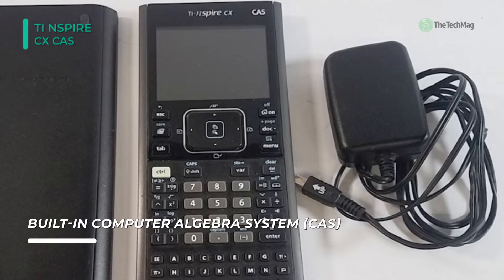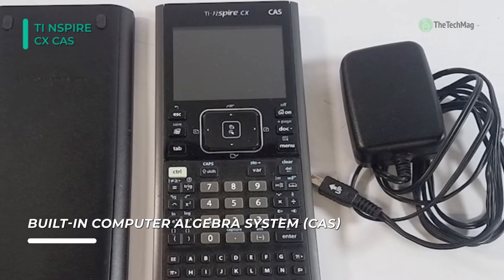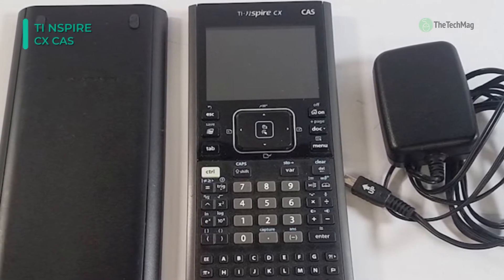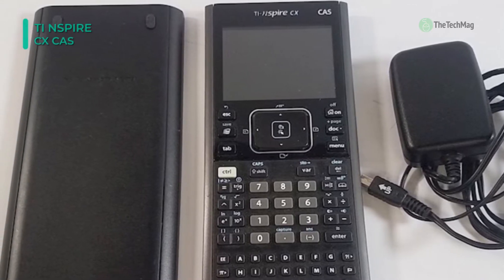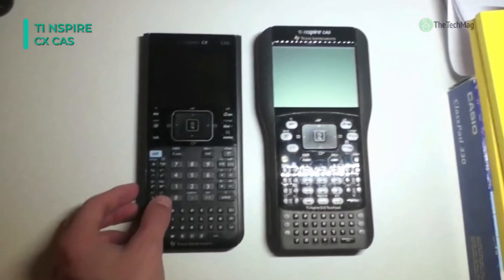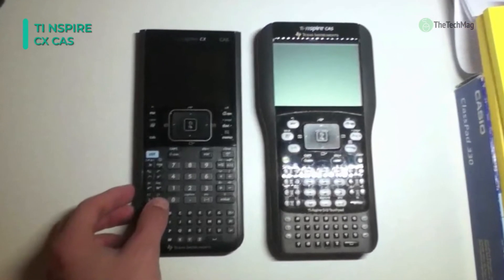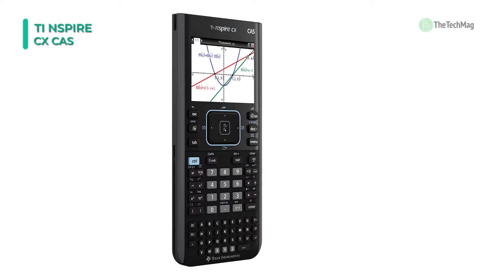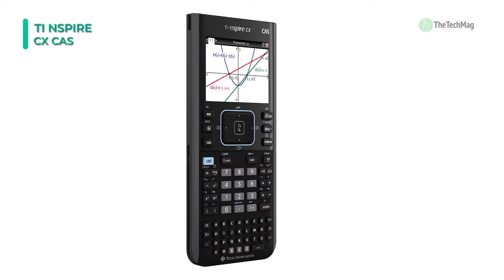The installed TI NSPIRE rechargeable battery is expected to last up to two weeks of regular use on a single charge. This calculator is also the brightest with a high-resolution full-color display, making it easy to see every exponent, variable, and line. It comes equipped with 100MB of memory, which is excellent for the professional.